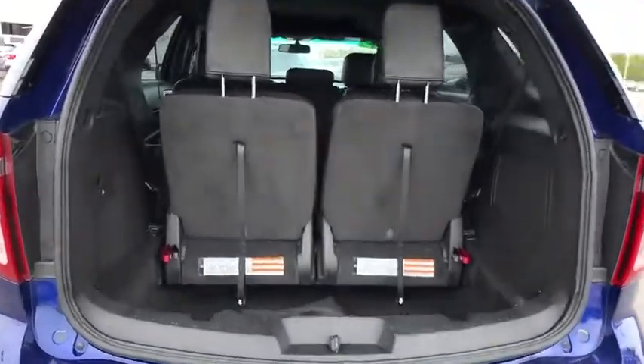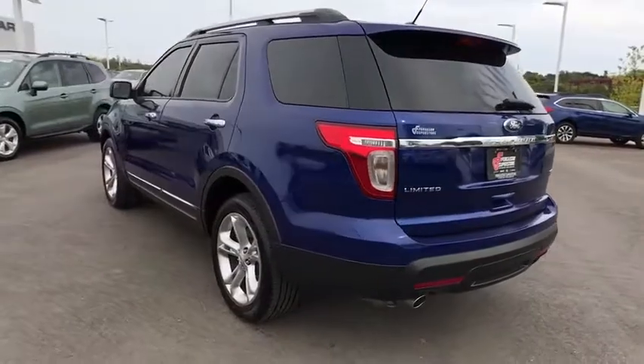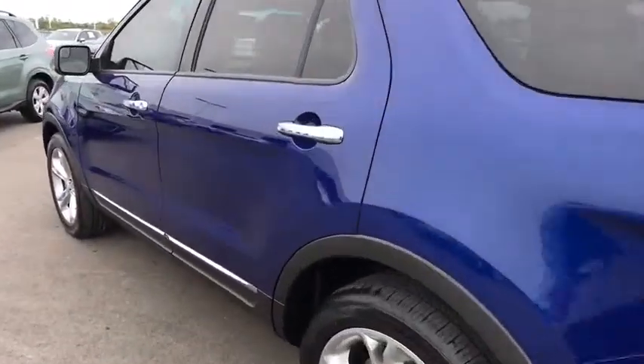Power steering, adjustable steering wheel, keyless start, four-wheel disc brakes, auto-dimming rear-view mirror, cruise control, four-wheel drive, floor mats, aluminum wheels.